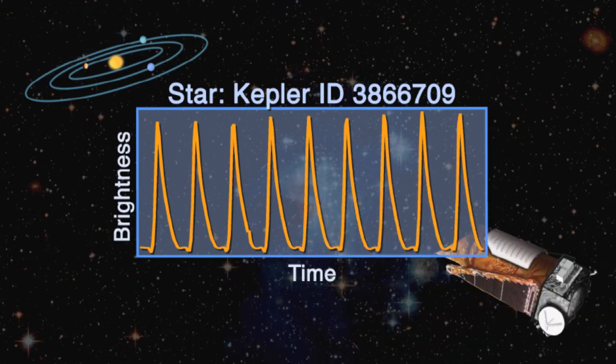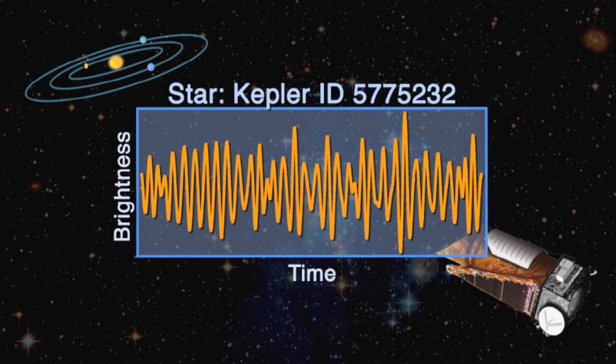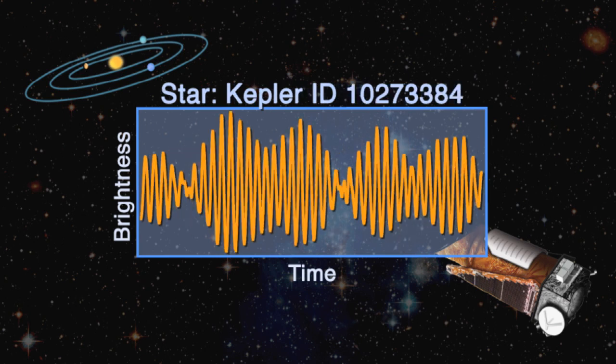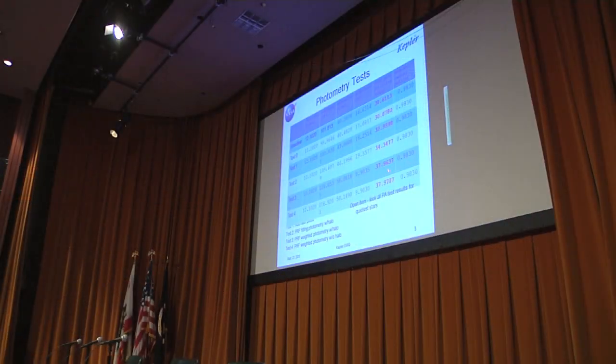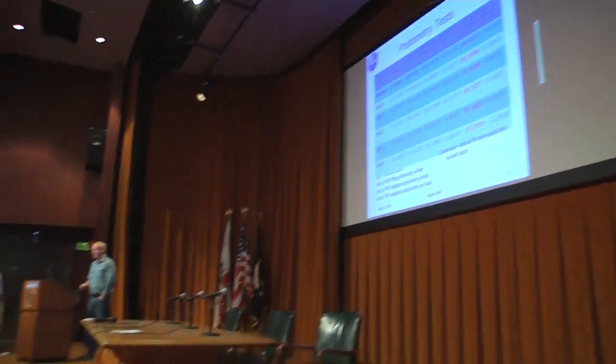After only 43 days of operation, Kepler collected a treasure trove of fascinating data. Some of the first researchers to benefit were focused on the stars themselves. Their research, called asteroseismology, is the effort to understand the structure of stars by studying the unique pulses, or quakes, that each star generates internally.